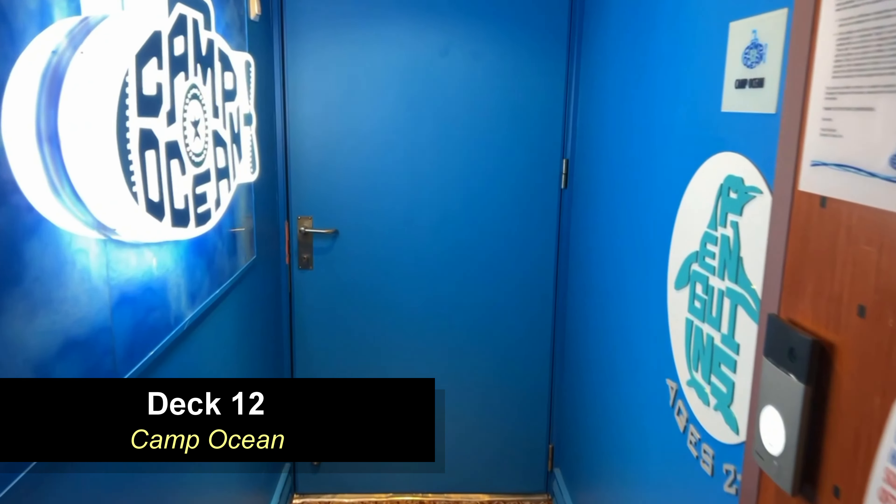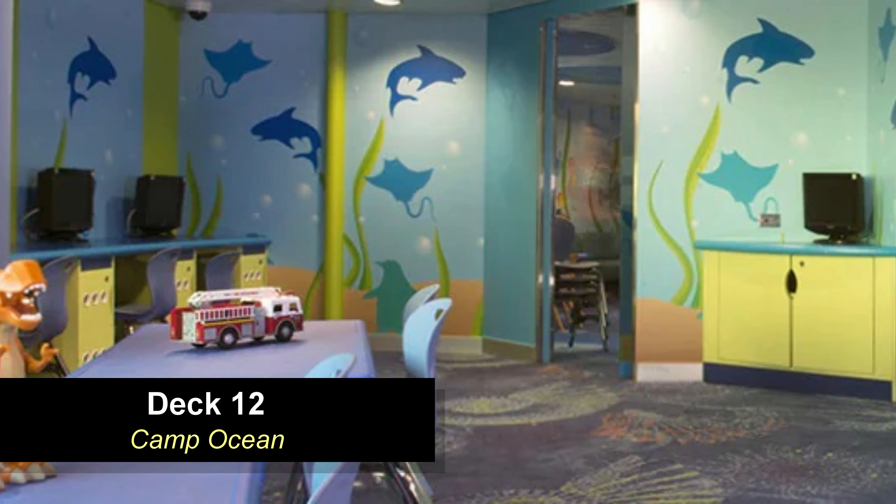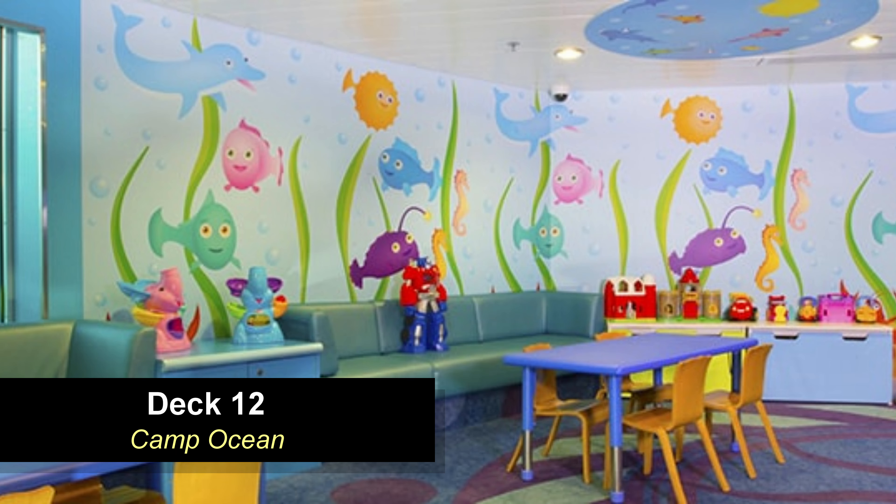Moving around the atrium lobby you're going to find the two entrances to Camp Ocean. It's divided up into the Penguins for ages two to five, Stingrays for ages six to eight, and Sharks for ages nine to eleven. There are lots of fun activities here like arts and crafts, songs, games, toys, dancing, movies, and video games for the kids to enjoy.